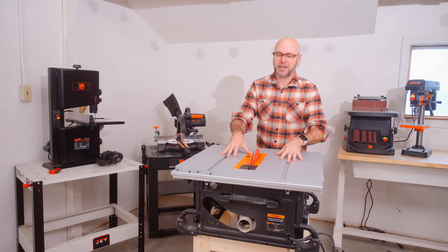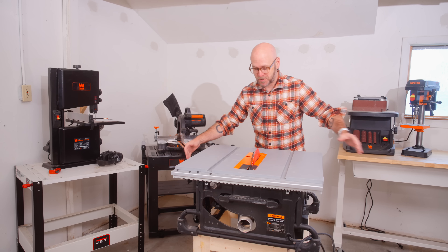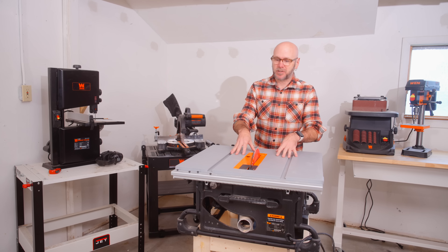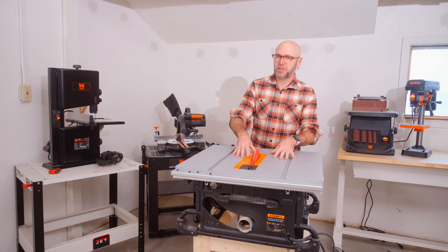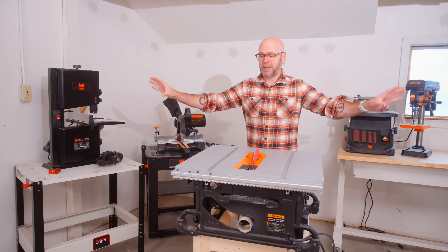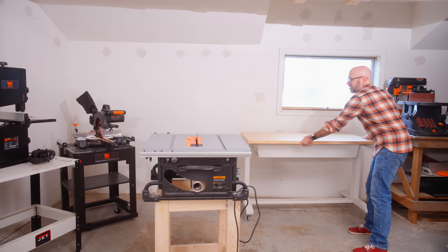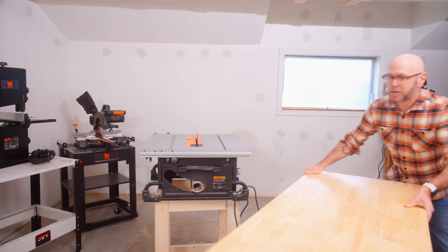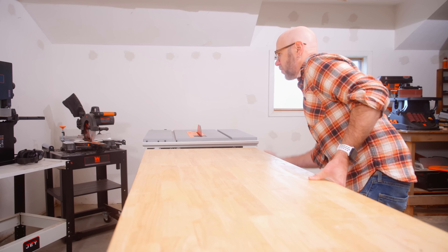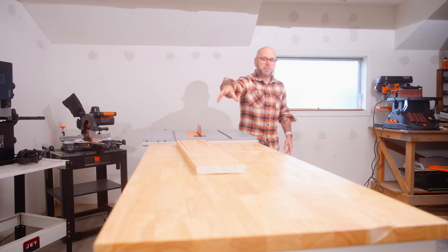This is my WEN 10-inch table saw. The pain points of this contractor saw compared to the big monster saw at my other shop: it's really small, there's no side supports, hardly any infeed support, and no outfeed support at all. Setting up blade angles is kind of difficult, it's real light, and the dust collection is not amazing. I have a video coming out where we're making a station just for the saw to extend its wings and outfeed support. In the meantime, I use a mobile bench with adjustable height, crank it up to the height of the table saw, and use that as outfeed support.